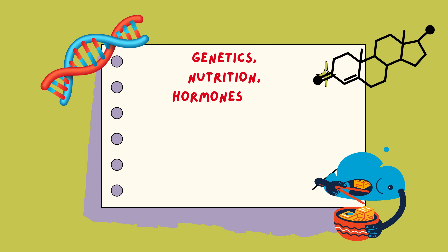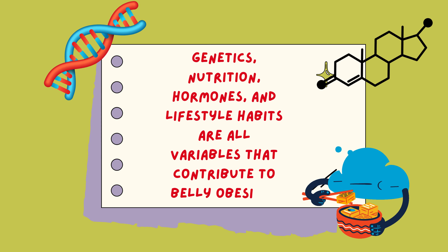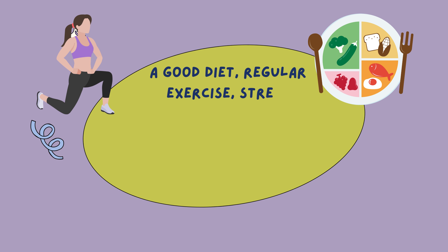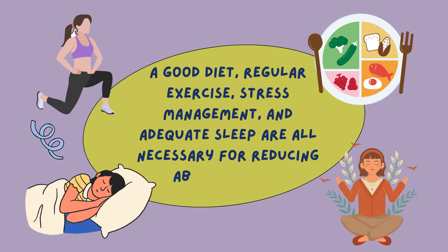Genetics, nutrition, hormones, and lifestyle habits are all variables that contribute to belly obesity. A good diet, regular exercise, stress management, and adequate sleep are all necessary for reducing abdominal fat.